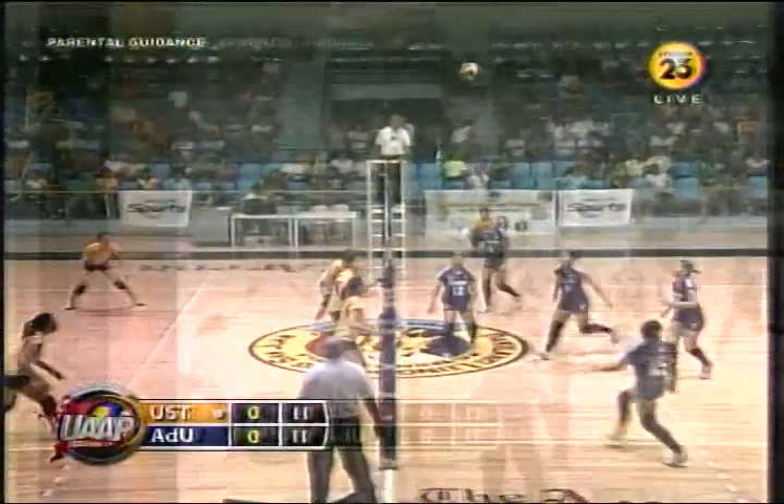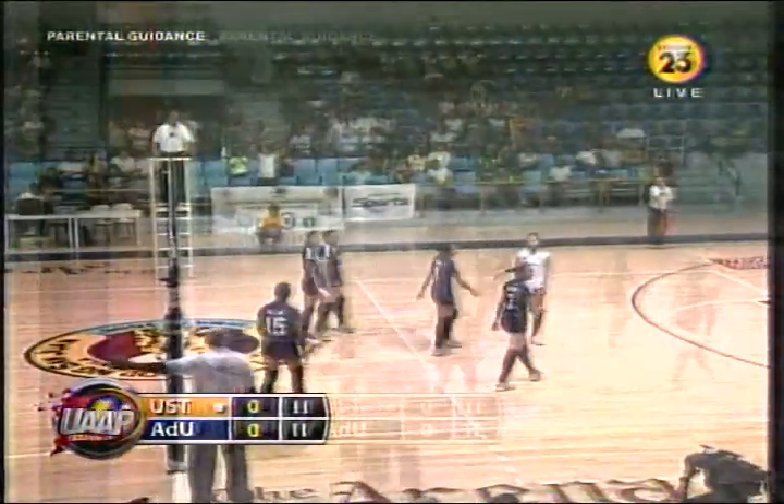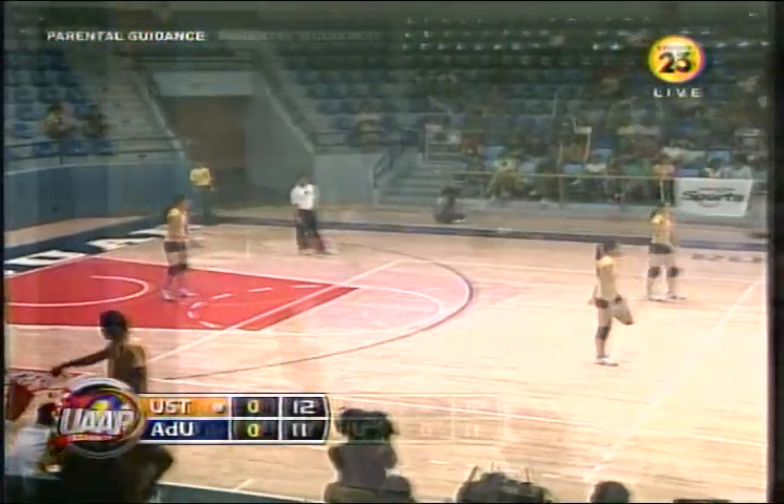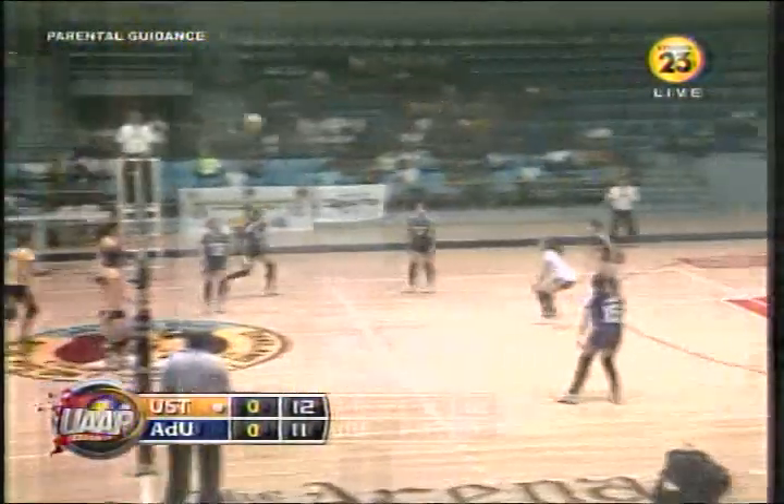I'm expecting her to do a little bit more of that. But the USD blockers are also on the retreat. On the other side, the rookie for USC — Aiza Maizo. That's the only two-man block. That's the only two biggest players of USD at the front line.